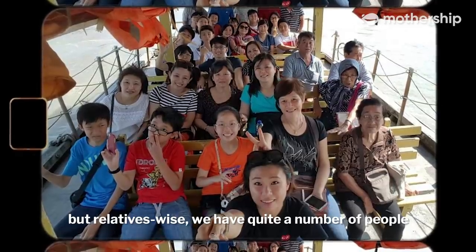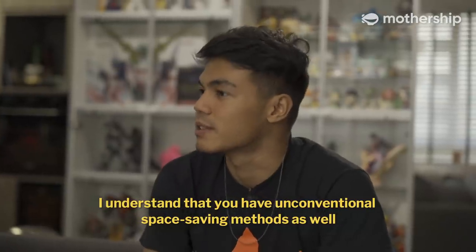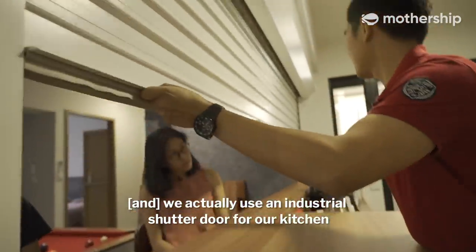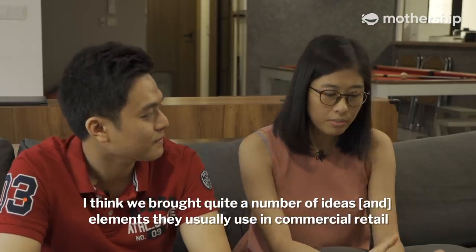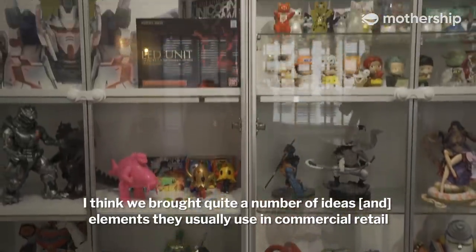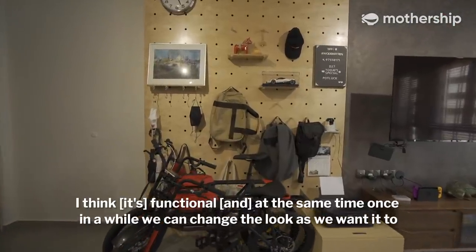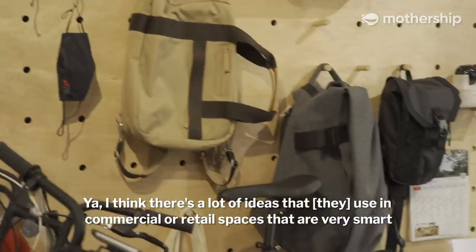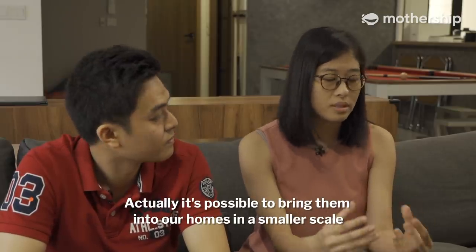We have a fairly big extended family as well, so it's not just about friends — relative-wise, we have quite a number of people. We have unconventional space-saving methods too: a full dining table, an industrial shutter door for our kitchen — that's probably quite unheard of, but we thought it was a practical idea. We brought quite a number of ideas from commercial retail spaces into our house, like a pegboard that's functional and lets you change the look. There are a lot of smart ideas from commercial spaces that are possible to bring into our homes on a smaller scale.